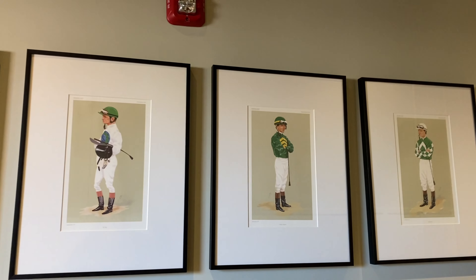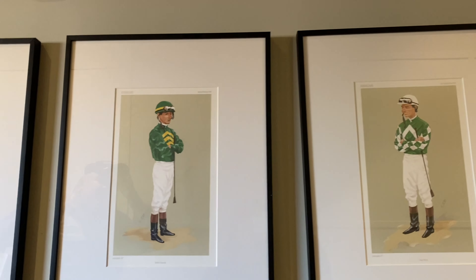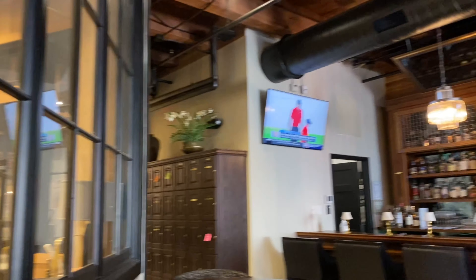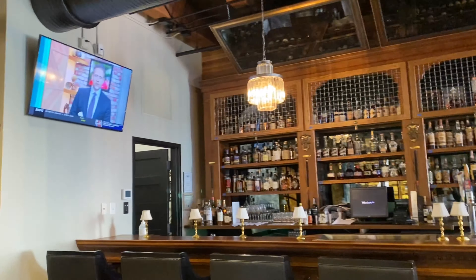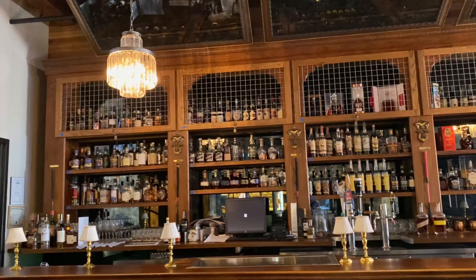These are some prints that I had brought down and reframed to go on this wall, which is our sidewalk to our humidor. Now you've entered the bourbon bar, which has one of the finest selections of historic and rare bourbons anywhere in the world.